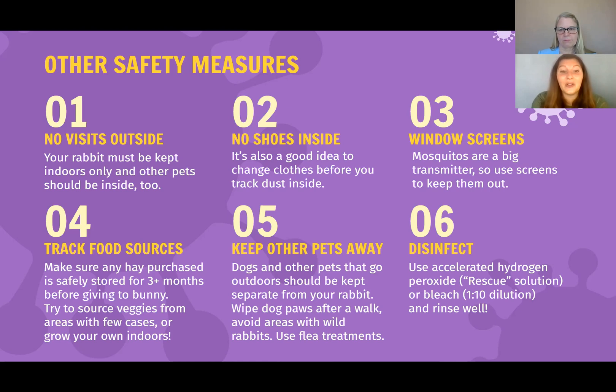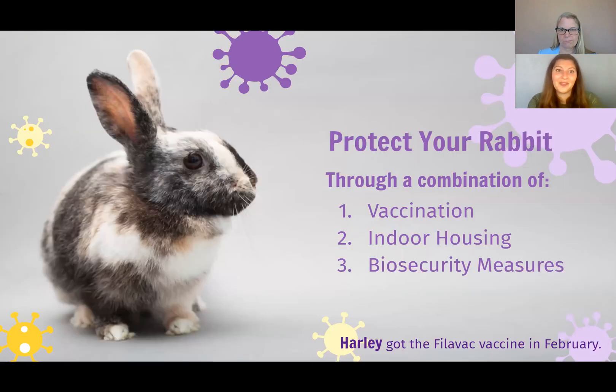Disinfect — use accelerated hydrogen peroxide, also known as rescue solution, or bleach at a 1 to 10 dilution and rinse well. Currently, the primary transmission remains rabbit to rabbit and humans coming in contact with one rabbit and then another, like going hiking and stepping on virus shed from a wild rabbit. To summarize, the best way to protect your rabbit is through a combination of vaccination, indoor housing, and biosecurity measures.